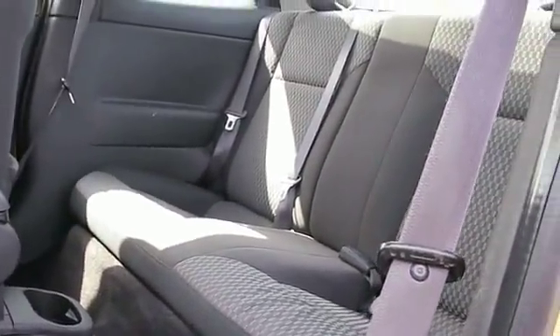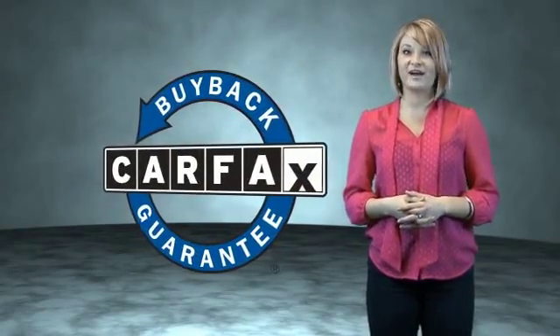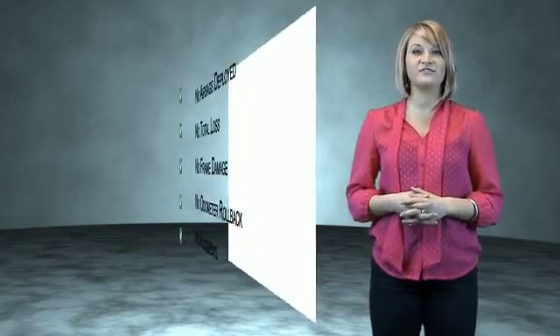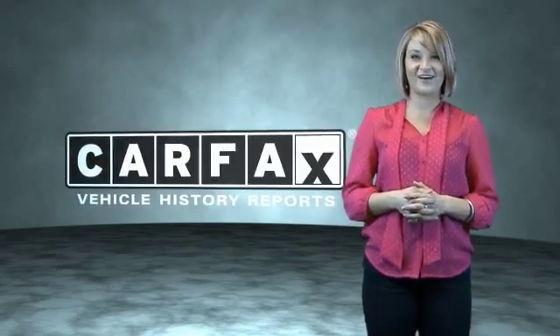Contact us today. This vehicle qualifies for the Carfax Buyback Guarantee. Be sure to find a complimentary copy of the Carfax vehicle history report online or contact the dealership — just say 'Show me the Carfax.'